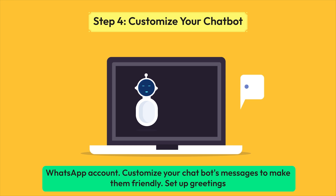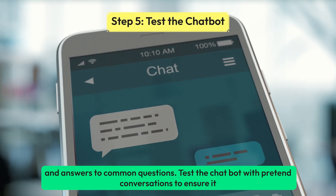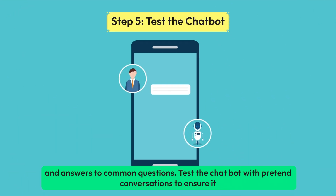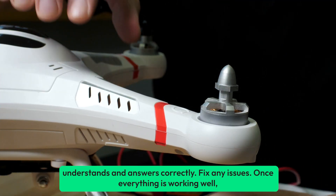Customize your chatbot's messages to make them friendly. Set up greetings and answers to common questions. Test the chatbot with pretend conversations to ensure it understands and answers correctly. Fix any issues.